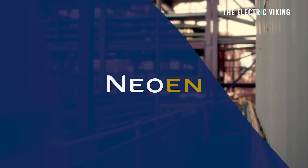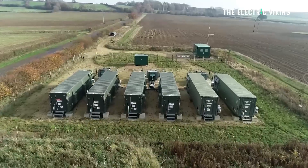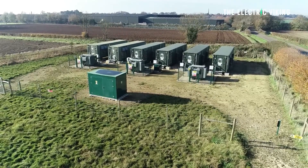French renewable energy and storage developer Noon Energy has also flagged a potential big battery of up to 1,000 megawatts and 2,000 megawatt hours at Collie — though that is a separate project. But if that project gets completed, Western Australia would have the two biggest batteries anywhere in the world. That, my friends, is mind-blowing.